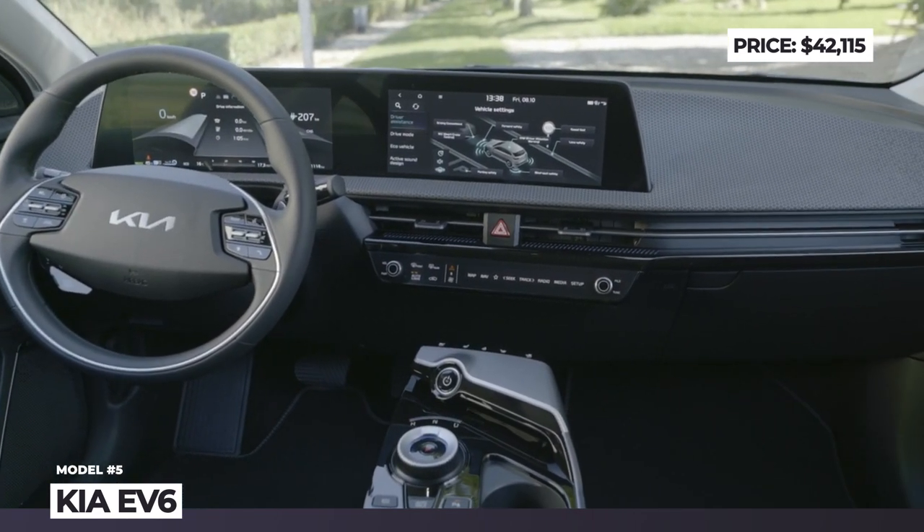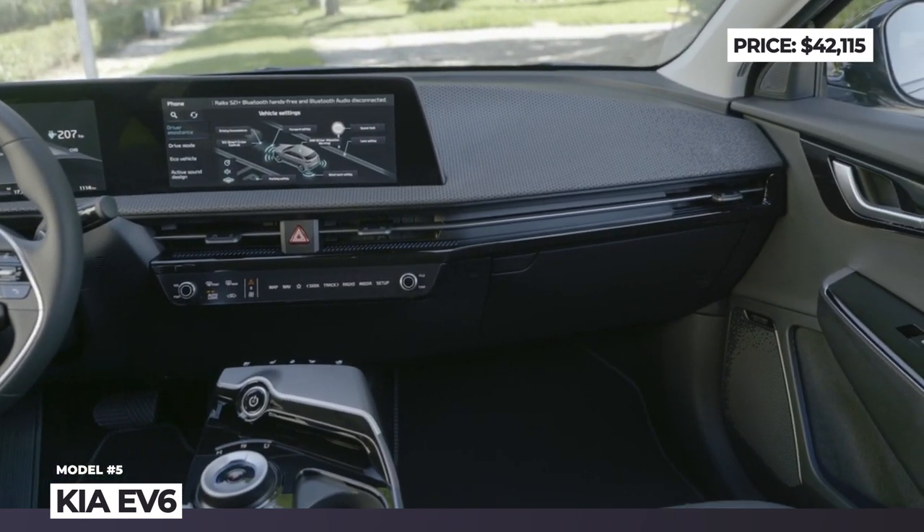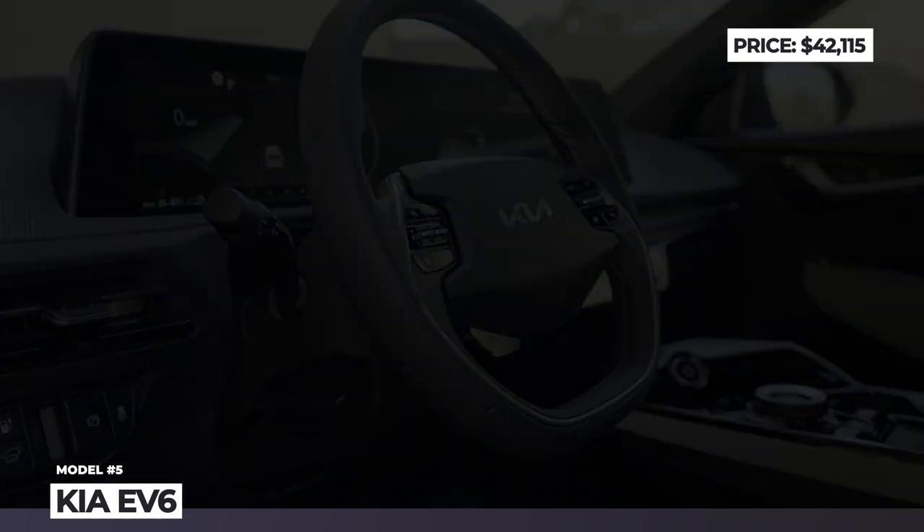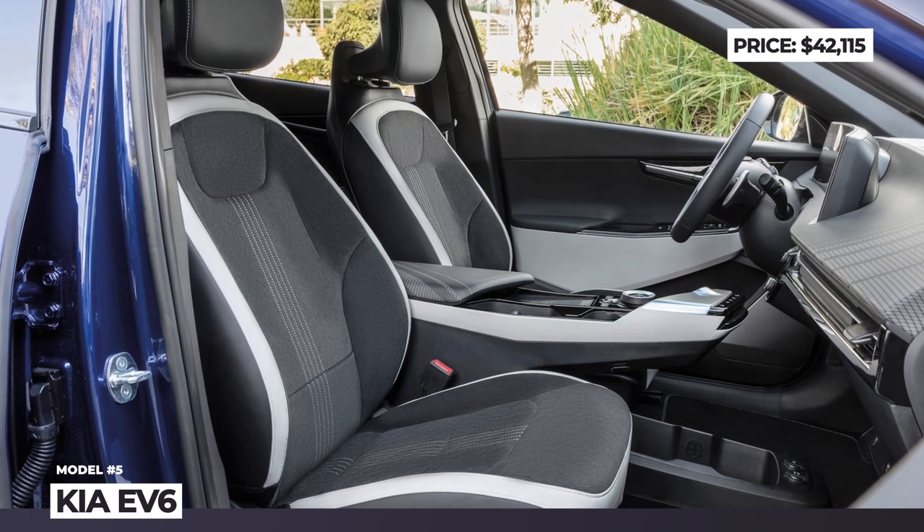The cabin of the EV6 is simple and clutter-free. There are two 12-inch screens handling driver information and multimedia, suede-trimmed bucket seats, and a two-spoke steering wheel.